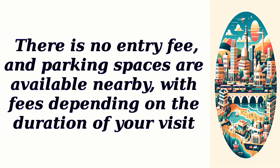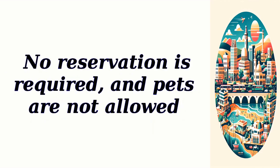There is no entry fee, and parking spaces are available nearby, with fees depending on the duration of your visit. No reservation is required, and pets are not allowed.